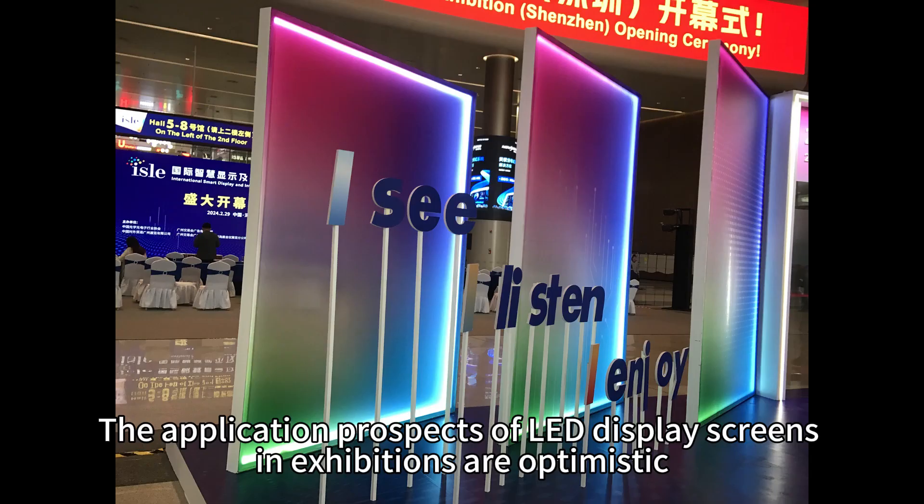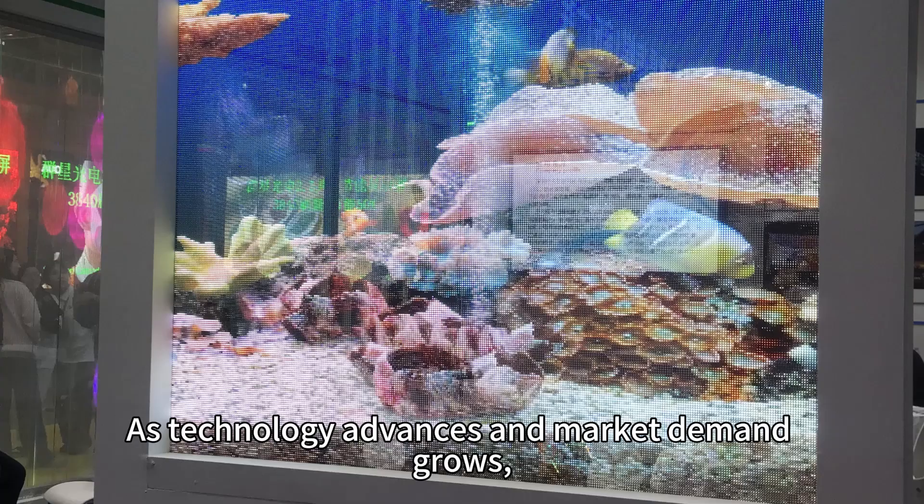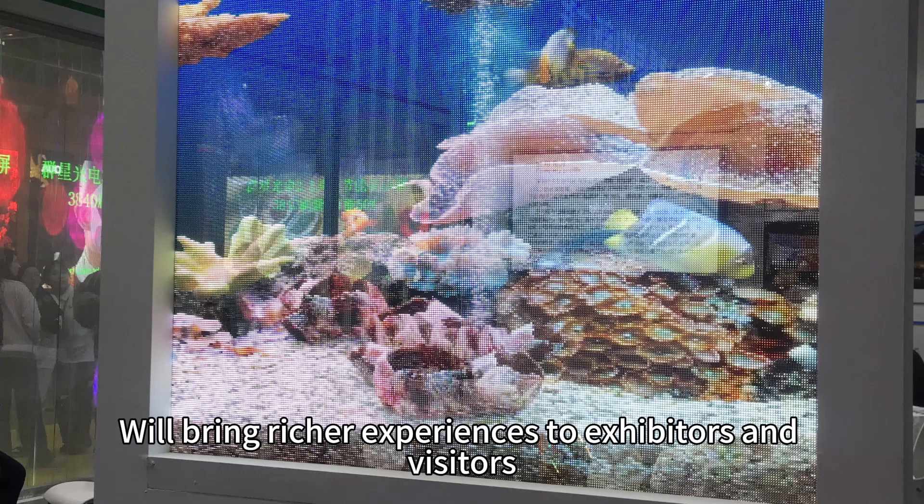The application prospects of LED display screens in exhibitions are optimistic. As technology advances and market demand grows, they will bring richer, more efficient, and interactive experiences to exhibitors and visitors.